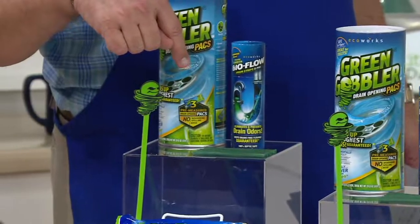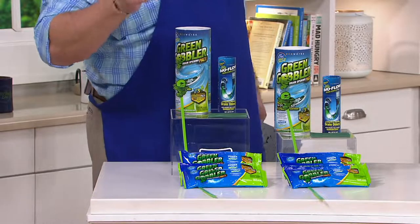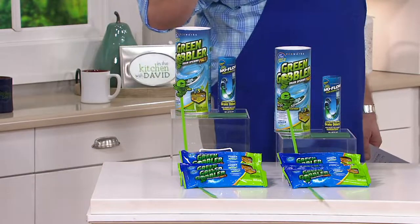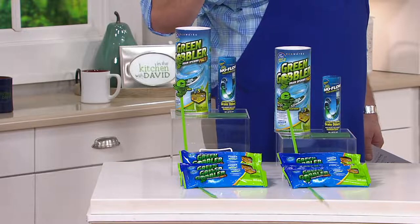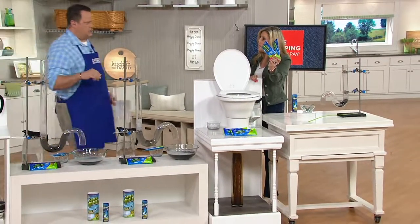They last up to a month. You can use them every month if you want, preventatively. The only thing to note is that for your toilets, which are different than regular drains, you're going to use two packets as opposed to one.